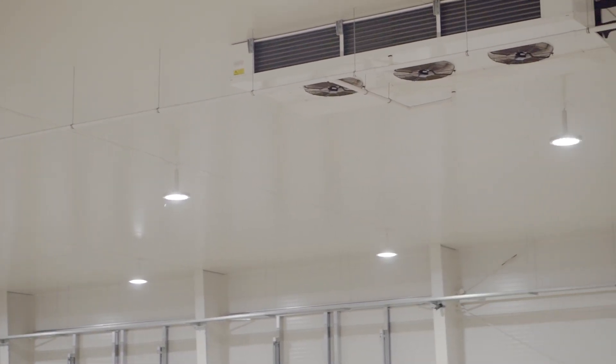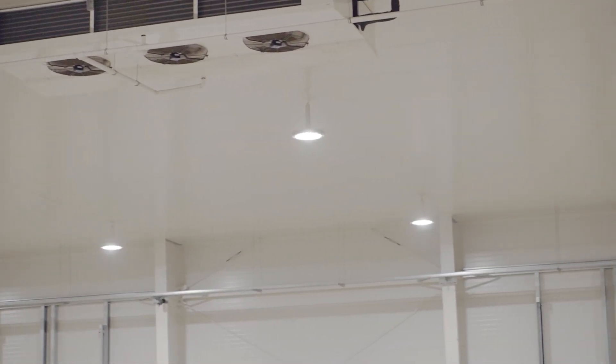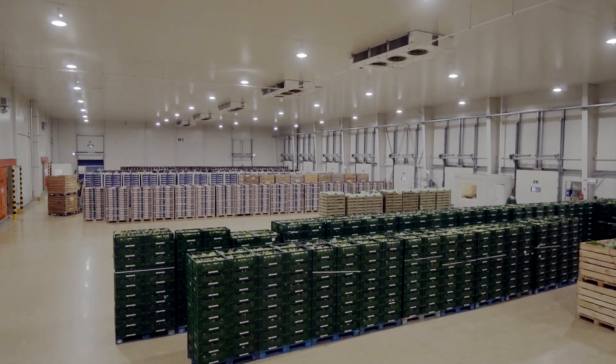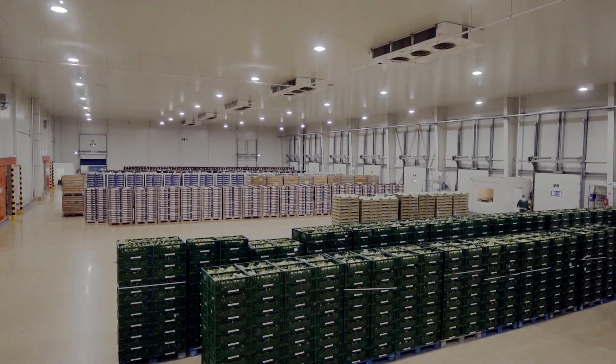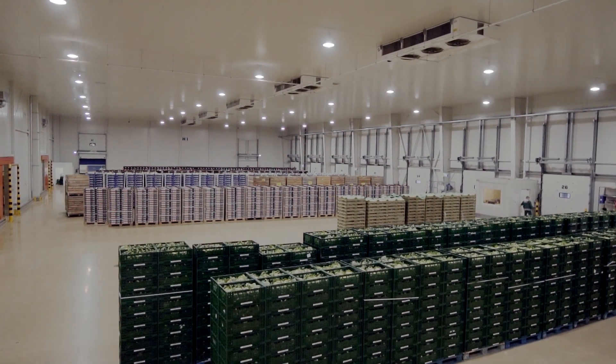Przyjęliśmy założenie, żeby nie ingerować za bardzo w instalację zasilającą oprawy – przyjęliśmy model 1 do 1. To znaczy, że za każdą wiszącą dotychczas oprawę wystawiamy oprawę nową, typu LED. W bardzo krótkim czasie, bym powiedział półtora miesiąca, wymieniliśmy ponad 300 opraw na swoim terenie.